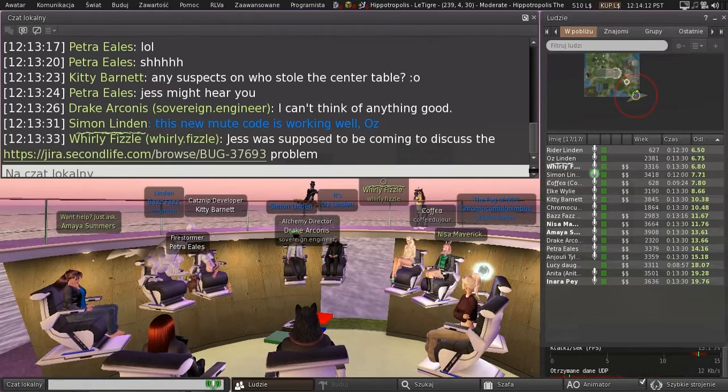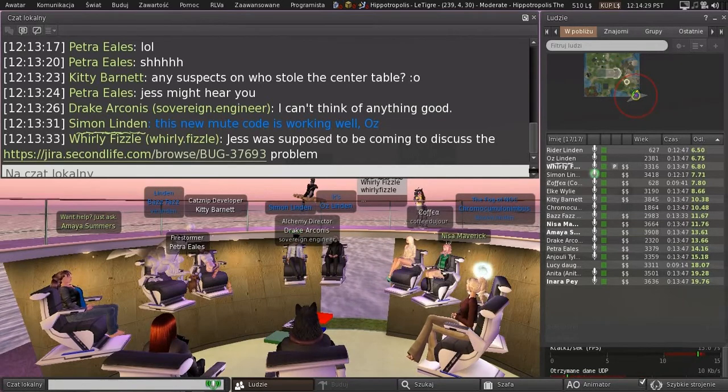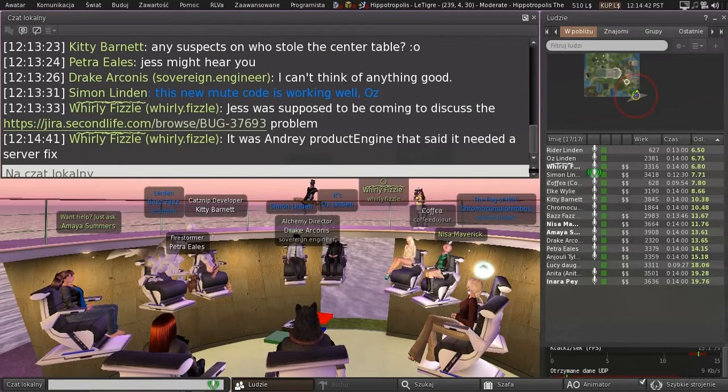I keep hearing internally, and in the JIRAs, references to fixing it on the server. If someone could possibly add a comment or send me a line somewhere to explain what that actually would be, I'd love to learn that. It sounds like we've bounced back and forth with different changes on the viewer that affect this, and essentially that functionality is actually implemented viewer-side. So it sounds like we're kind of stuck — one way it breaks some people's content, and the other way it breaks other people's content.